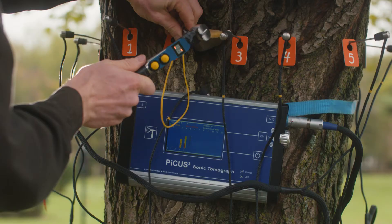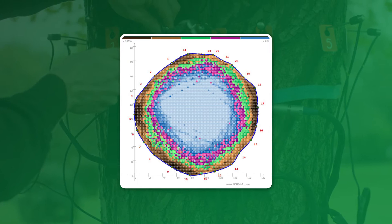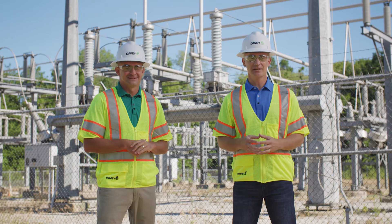However, we now have advanced technology that allows us to determine decay more accurately. Sonic tomography utilizes sound waves similar to an ultrasound. The process produces a tomogram, or an image, showing the areas of the tree containing decay that could reduce the structural soundness of a tree.